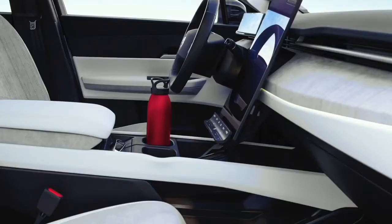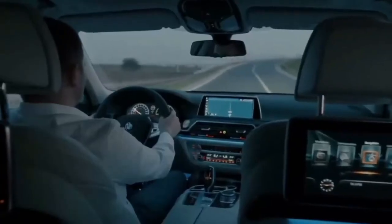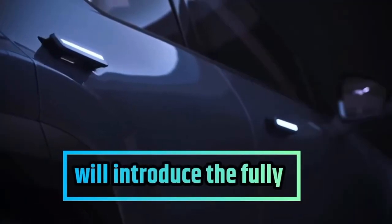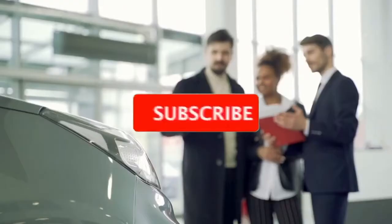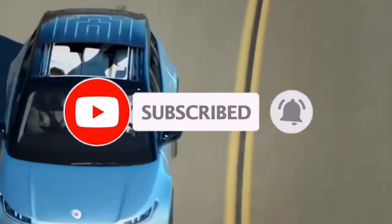All these high-tech features make the Fisker Ocean safer to drive, but it cannot be classified as self-driving technology. The Fisker Intelligent Pilot is a level 2 driving system at best. We expect that Fisker will introduce the fully autonomous system at some point, but it will most likely come with the higher trims. For now, customers will have to do with the Fisker Intelligent Pilot, which isn't all that bad in itself.